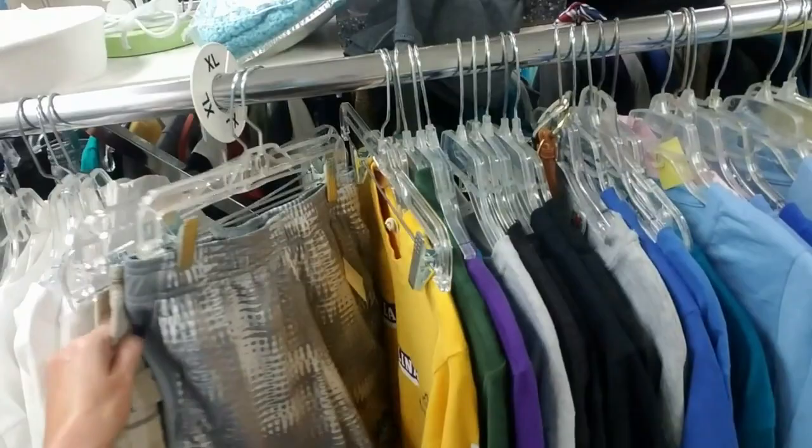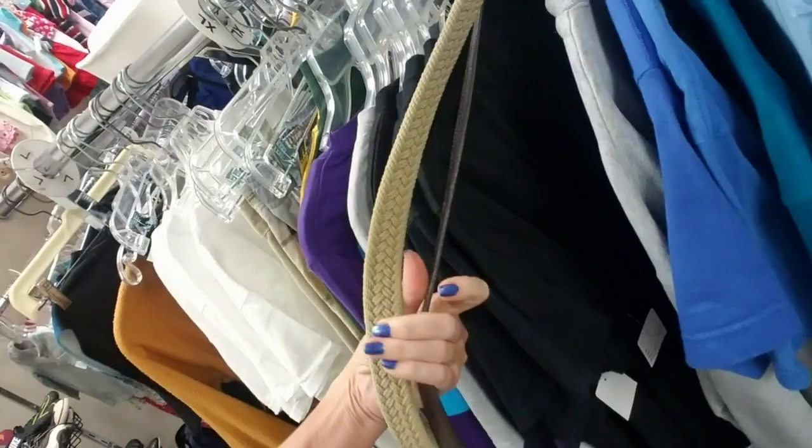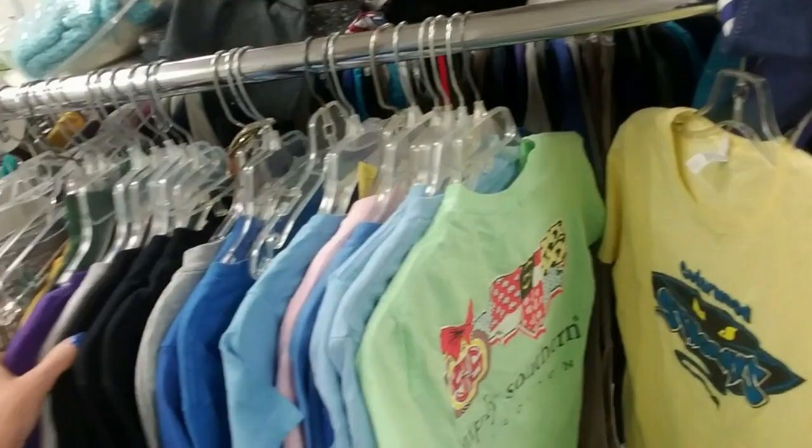And they have shoes. Back here they have kids' clothes. You can find t-shirts here. Here's some belts — I don't know why they're on that. That's a nice belt. I think most of their belts are $0.25 or $0.50.